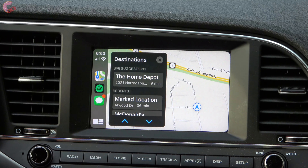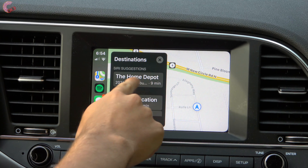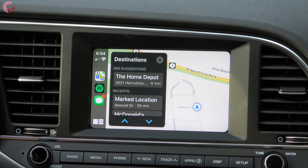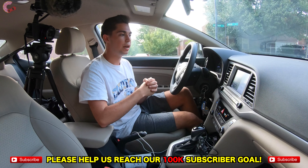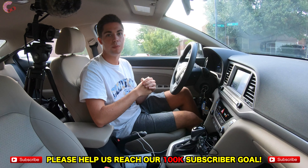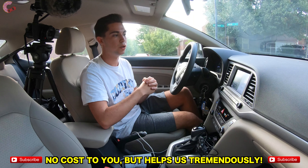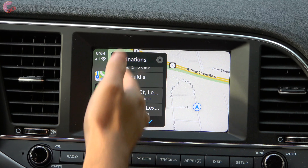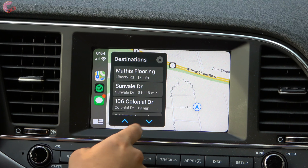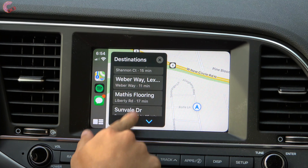If you hit Destinations, it will show serious suggestions for where you might be going. For example, Home Depot is being pulled right out of my calendar because I have an appointment to go there this evening — and it knows I might want to go there. You can just hit Destinations and it anticipates where you want to go. It also shows locations you've been to before, so if you want to return to a previous spot, it will appear right here.